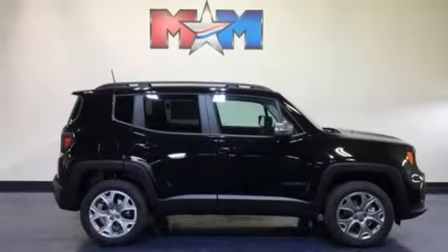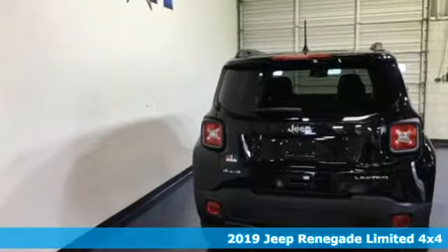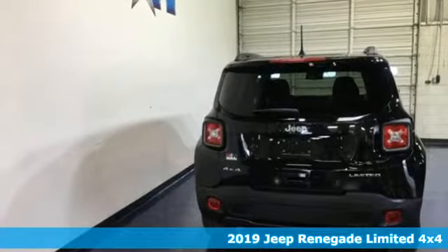It's a new 2019 Jeep Renegade. The Jeep life fits your life. It's equipped for all your driving needs and wants.